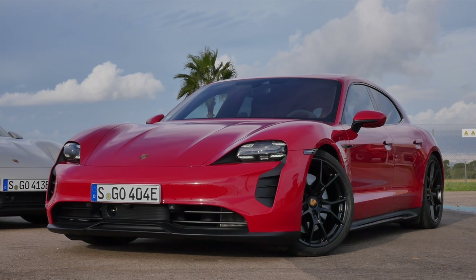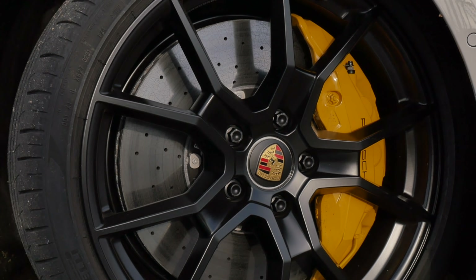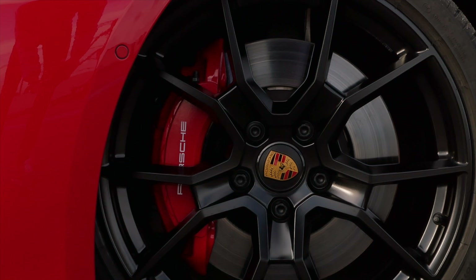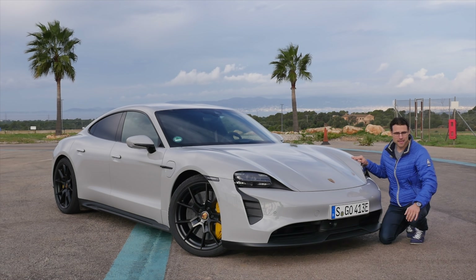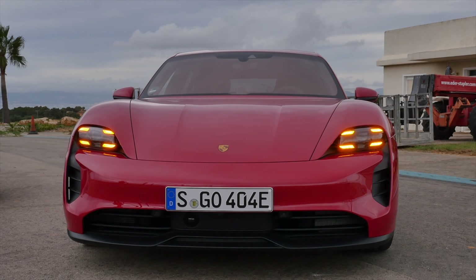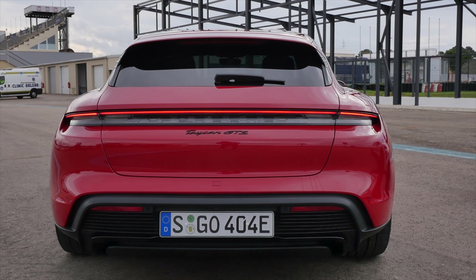Another difference we can see here: this one is equipped with the optional carbon ceramic brakes, whereas the other one has the standard brakes with the red brake calipers, but they're already bigger than the usual ones. And the turning indicators look like this — really cool with this four-dot style in the front.